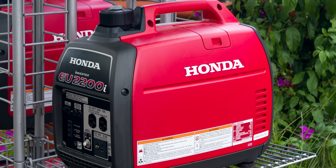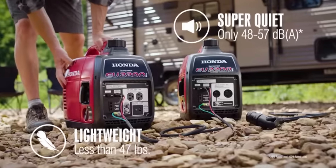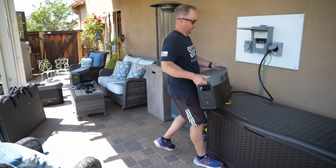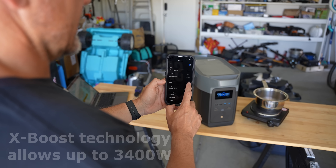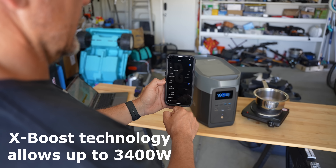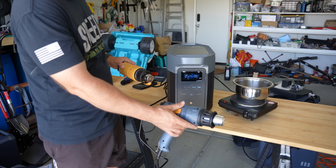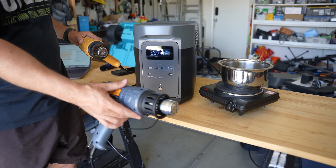Compare this to a Hyundai EU 2200 gas generator that produces 57 decibels during normal operation. Plus, the EcoFlow actually produces more continuous power than the Hyundai EU 2200 generator. Additionally, this model has their proprietary X-Boost technology that allows you to increase wattage up to 3400 watts continuously, which is useful to power devices that draw a lot of power, such as a heater or a hairdryer.